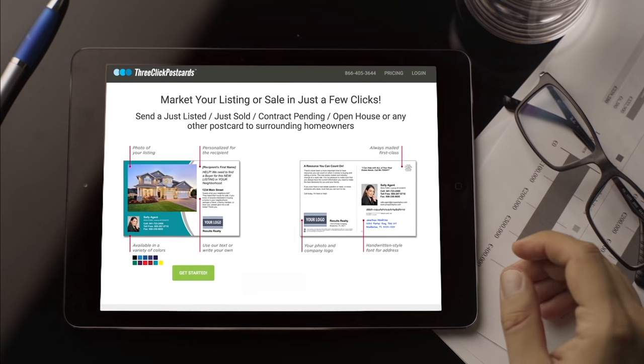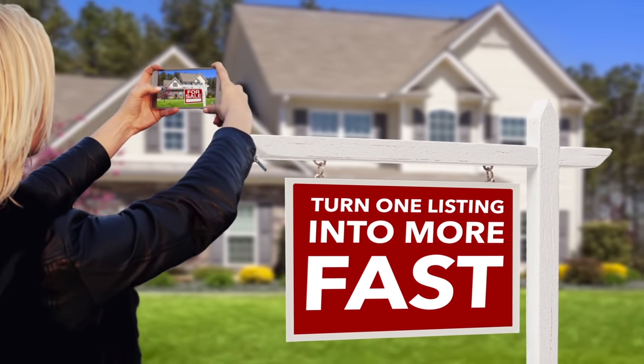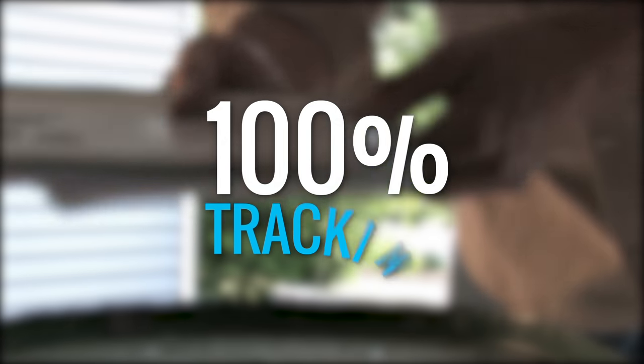Introducing 3ClickPostcards.com — the fastest, easiest way to market your newly listed or recently sold properties with your cell phone. In just 3 easy steps, your cards are printed and mailed the next business day with 100% tracking.